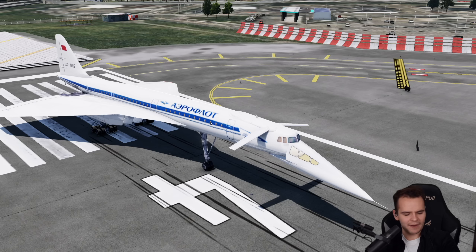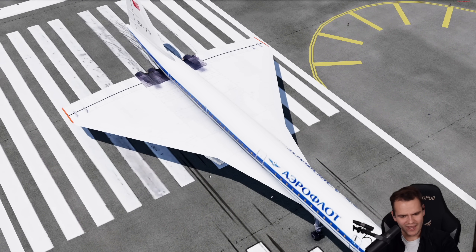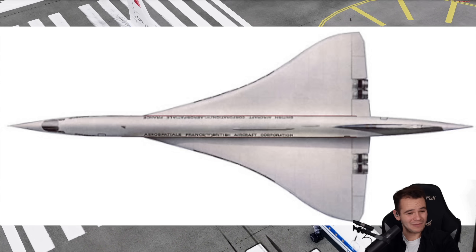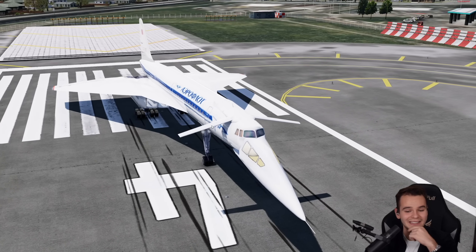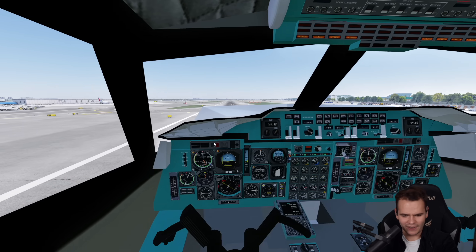I can imagine that probably the wing design was a lot worse than the Concorde as well. The Concorde almost has a sort of round wing, while this plane is very much fighter jet-ish, so there's probably a reason why they had to do it. But maybe this plane doesn't need as much speed as the Concorde to fly. Let's go ahead and take this airplane off now.